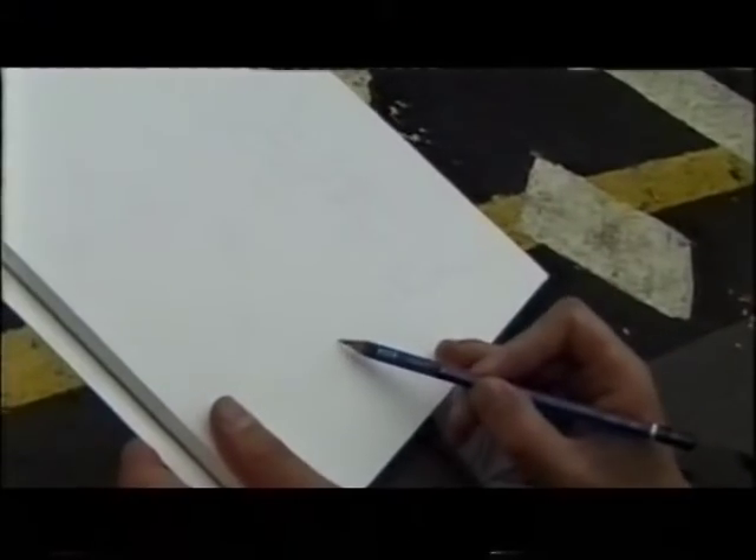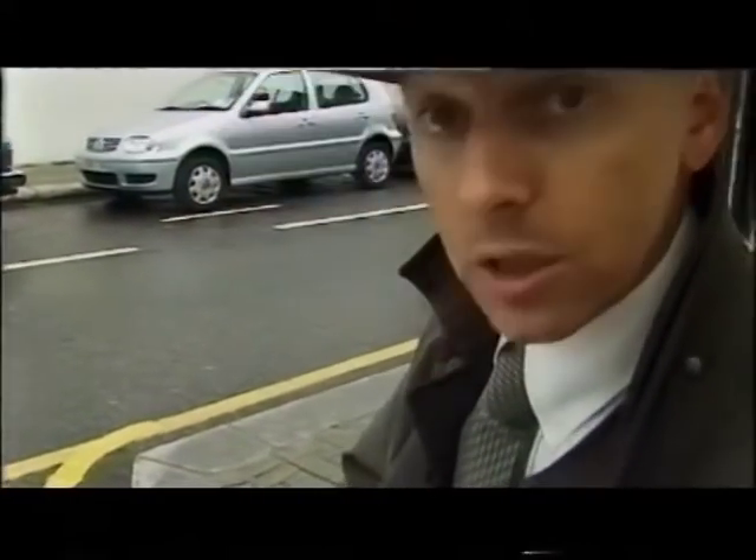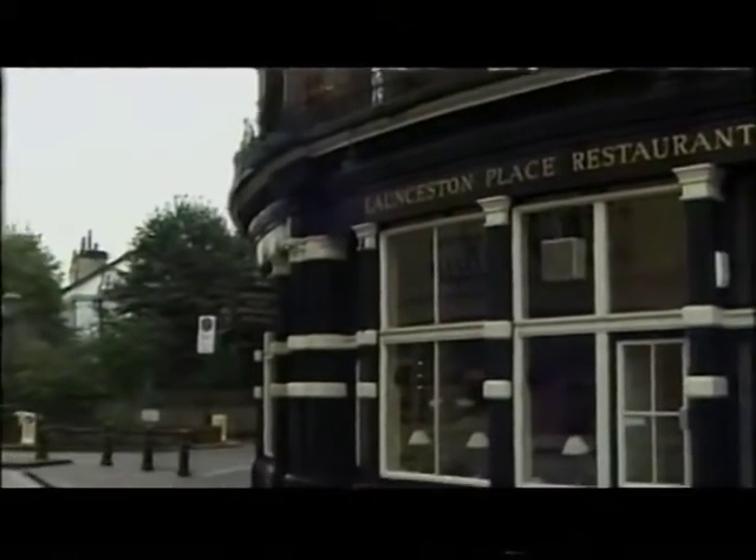The pencil marks that I'm making are really just very simple indications. I want a certain amount of spontaneity to come through with the actual brush marks that I make, so I don't want to be restricted by too many pencil lines.